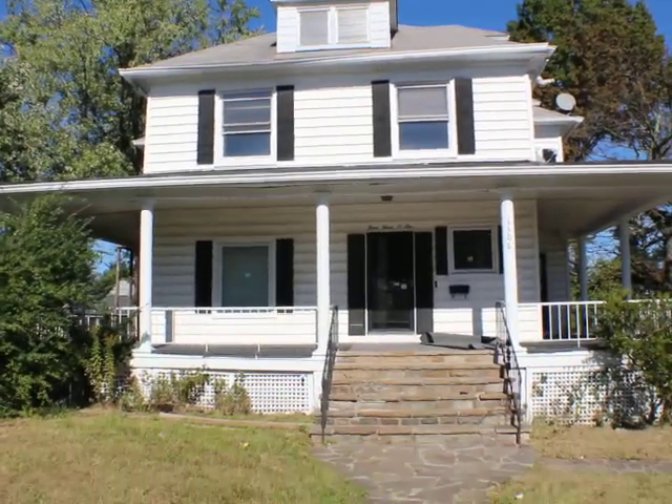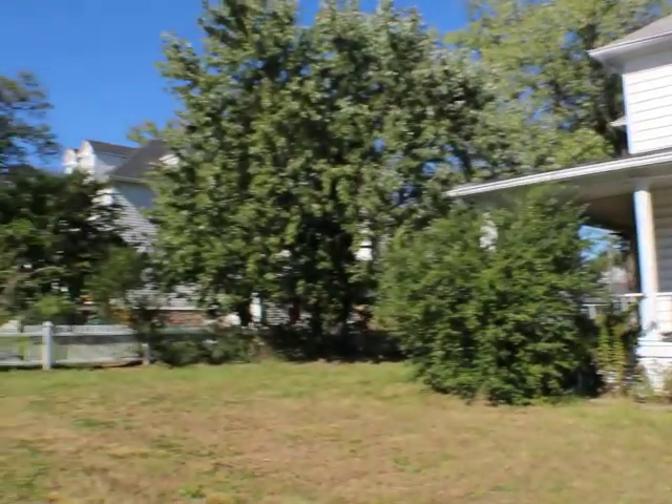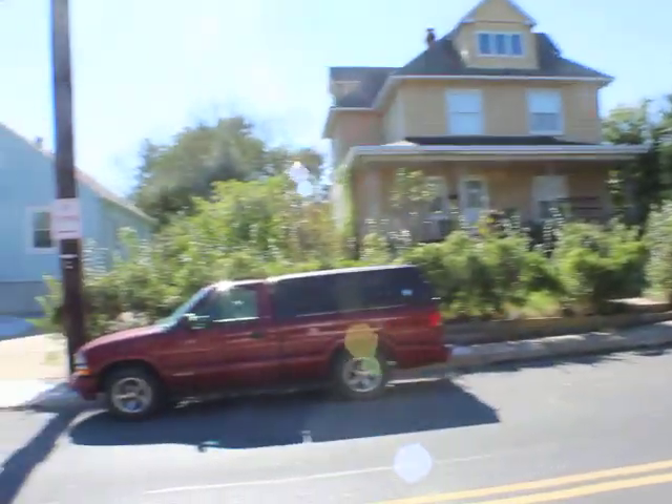3306 White Avenue over here in Hamilton 21214. Nice Colonial here. We are on White Avenue and this part is a double yellow line. We've done a couple on White Avenue.